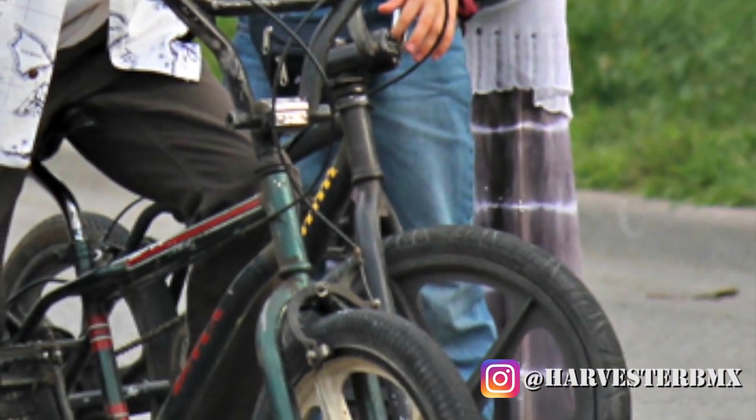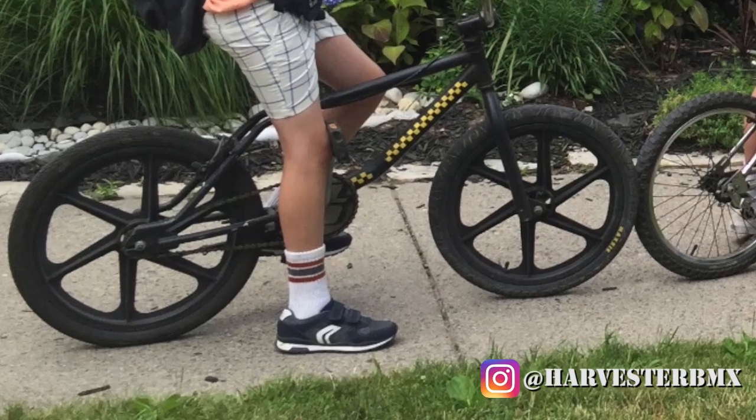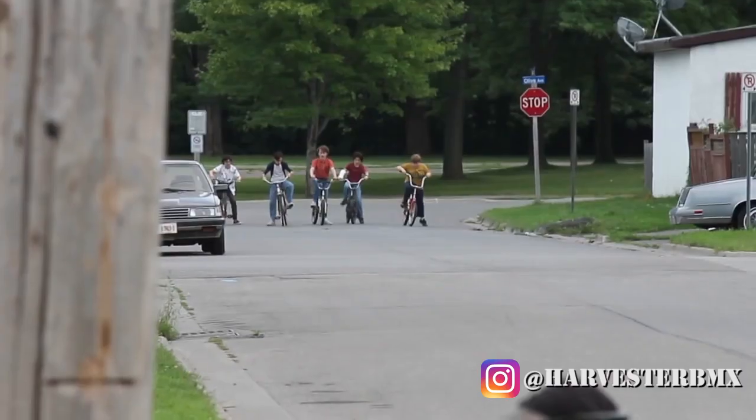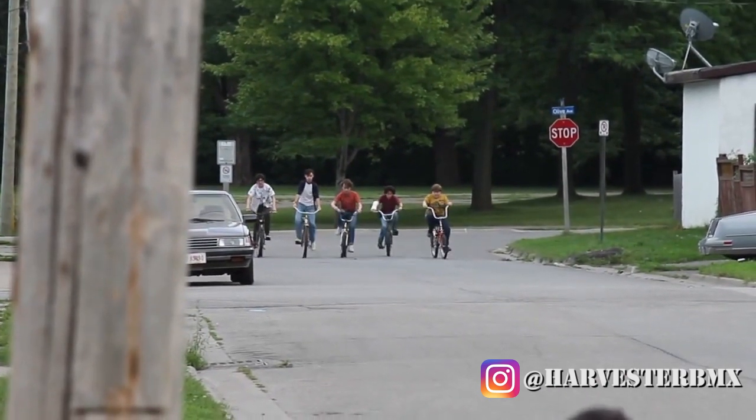The last one was the 90s GT Vertigo, which also looks like it's been spray painted. It's from the mid to late 90s. They kept the original GT sprocket on it — they didn't spray paint that — but they did spray paint the frame.